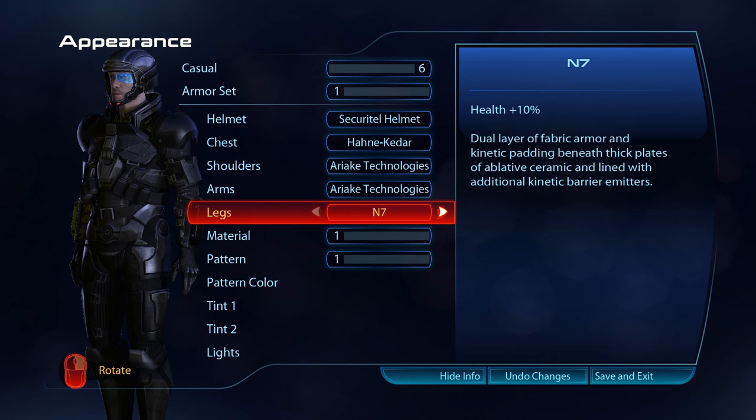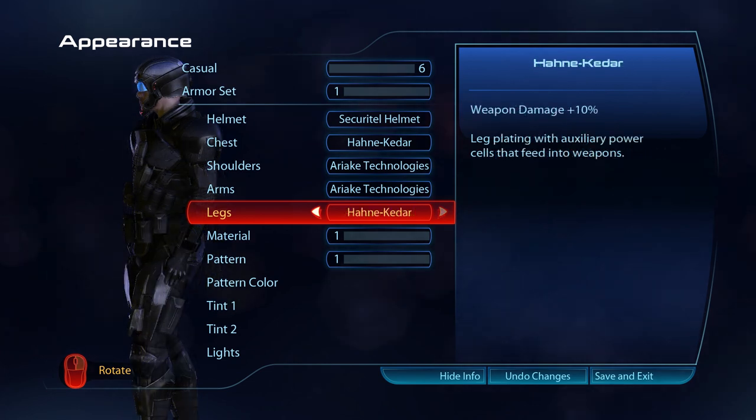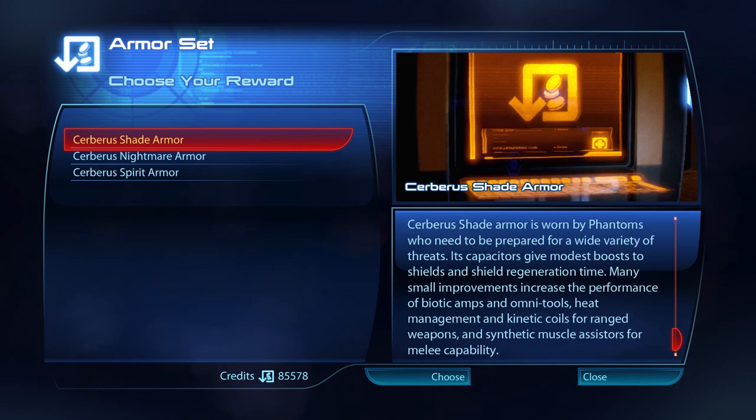The N7 greaves have fabric armour, kinetic padding, thick plates of ablative ceramic, and are aligned with additional kinetic barrier emitters. The Armax Arsenal leg armour has storage compartments to hold extra thermal clips. The Hane Kida leg plating has auxiliary power cells that feed into weapons. Cerberus Shade armour is worn by Phantoms who need to be prepared for a wide variety of threats. Its capacitors give modest boosts to shields and shield regeneration time. Many small improvements increase the performance of biotic amps and omni-tools, heat management and kinetic coils for ranged weapons, and synthetic muscle assisters for melee capability.